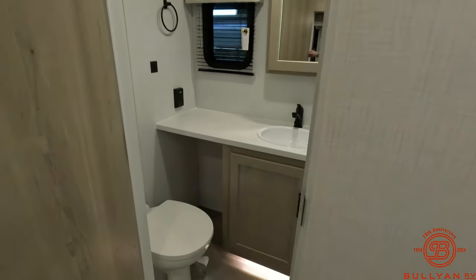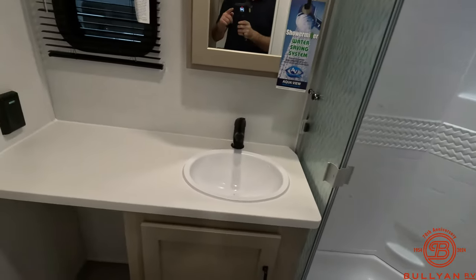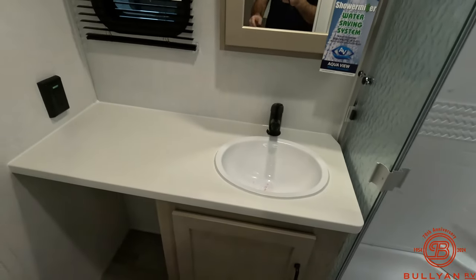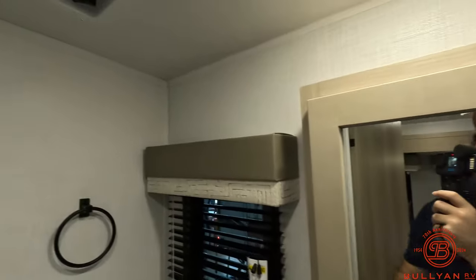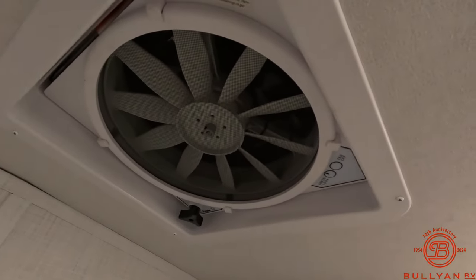Let's take a look in the bathroom — a nice big shower, lots of counter space for soaps and hand soap, whatever you might need, and a nice medicine cabinet. There's also a sky roof in the shower along with your ventilation system.